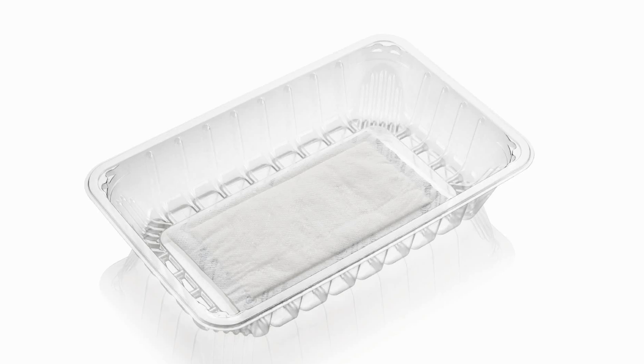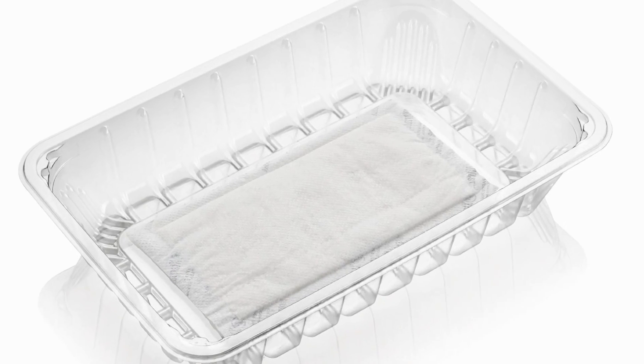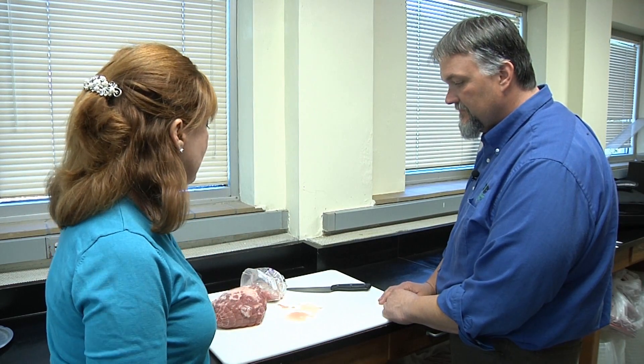Sometimes I buy a package and there's a pad at the bottom and I don't see any juice — did that pad absorb the juices? Exactly. Retailers for decades have understood this concept of the juice, or the purge, coming out of the meat, and they put those little soaker pads at the bottom to soak it up. The last thing folks want is to grab a package of meat and get that sticky liquid on their hands — that's why you see those pads in there.